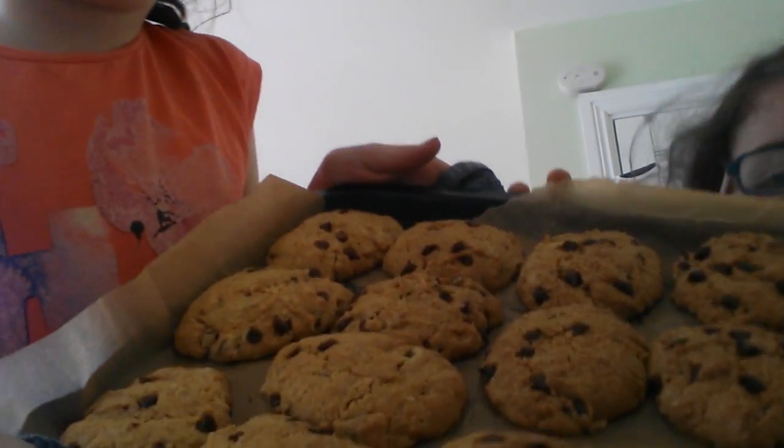Ten minutes later — hey guys, we're back for part two of the cookies. They're ready! Oh my god, look at them! They're sticking to the tray, so I'll pick mine first.